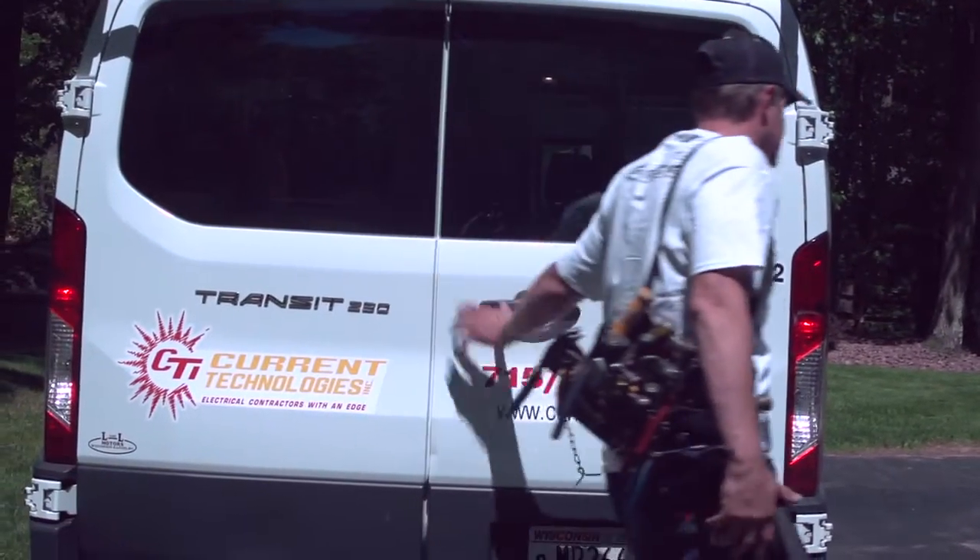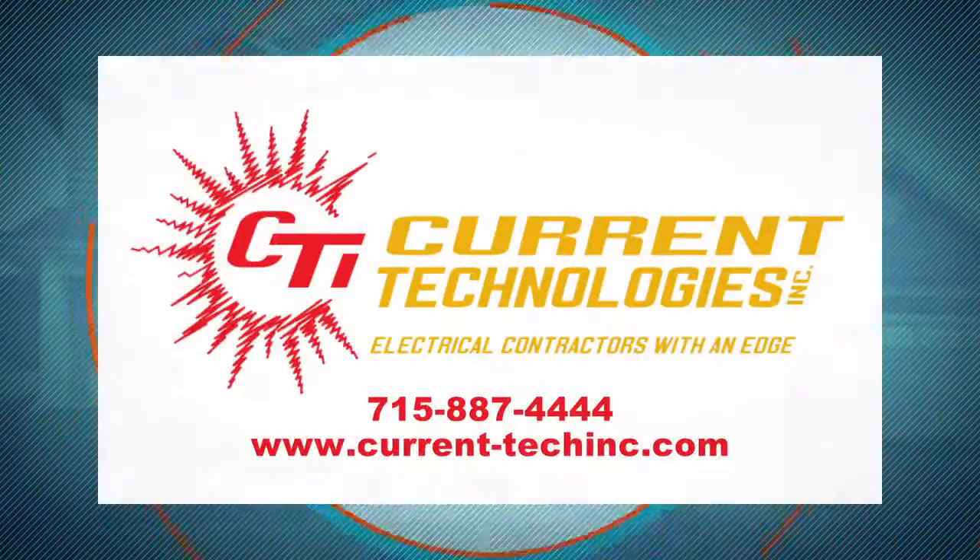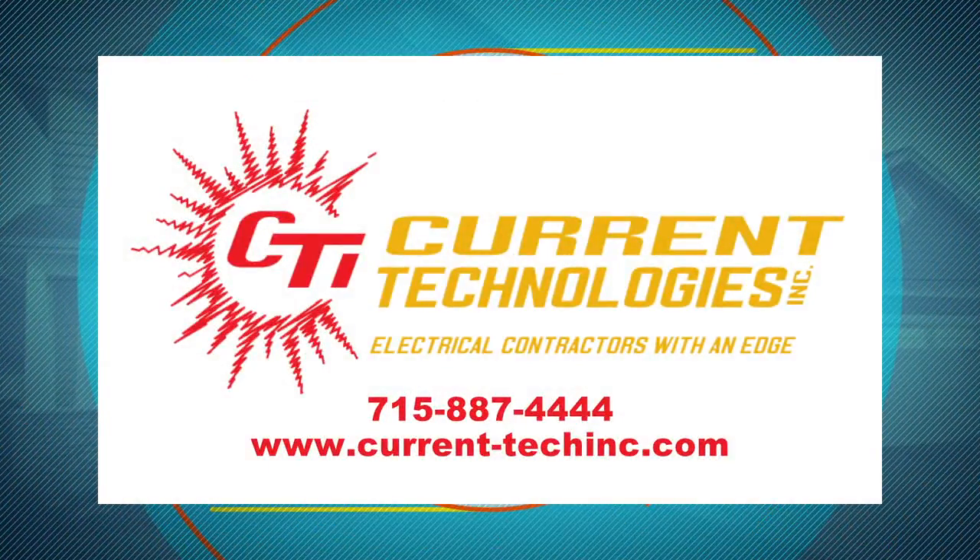A contractor has to be able to support the products they've installed. Service after the sale is so important, especially with generators. Generators are mechanical devices that do require routine maintenance. So when selecting a contractor for your generator needs, make sure it's someone that is certified and trained on servicing that product. For all your home or business electrical contracting needs, call Current Technologies today.